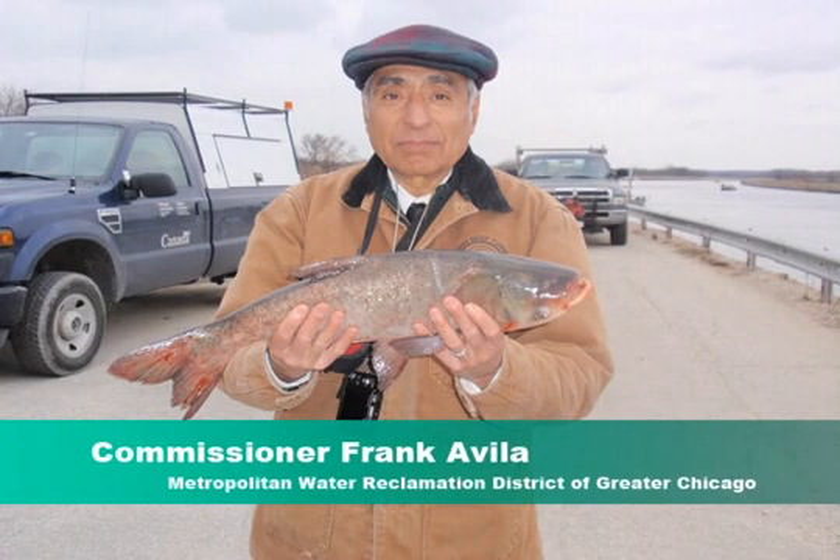The Metropolitan Water Reclamation District Commissioner Frank Avila held the only Big Head Asian carp that was found during the project. The Big Head carp was found upstream from the Lockport Powerhouse. The majority of the other fish found were common carp and other species. At the present time, the Multi-Agency Work Group is continuing to work together to address the ongoing Asian carp issue.